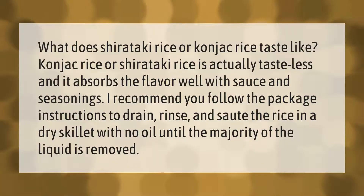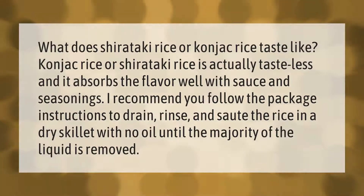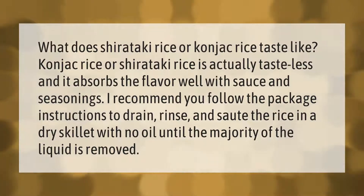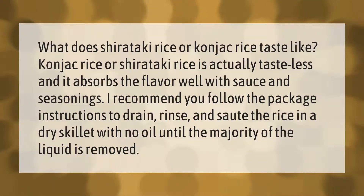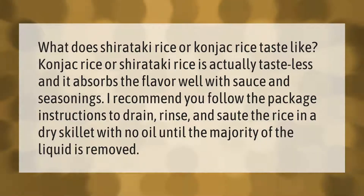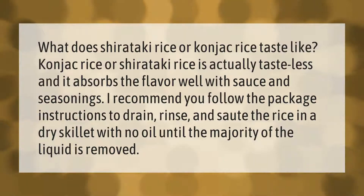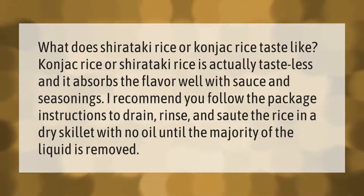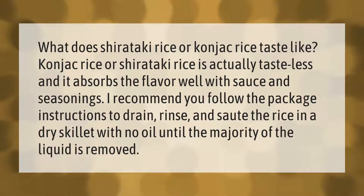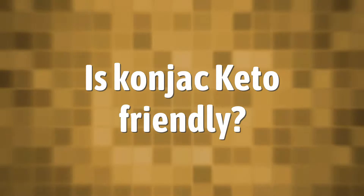What does shirataki rice or konjac rice taste like? Konjac rice is actually tasteless and it absorbs flavor well with sauce and seasonings. I recommend you follow the package instructions to drain, rinse, and sauté the rice in a dry skillet with no oil until the majority of the liquid is removed.